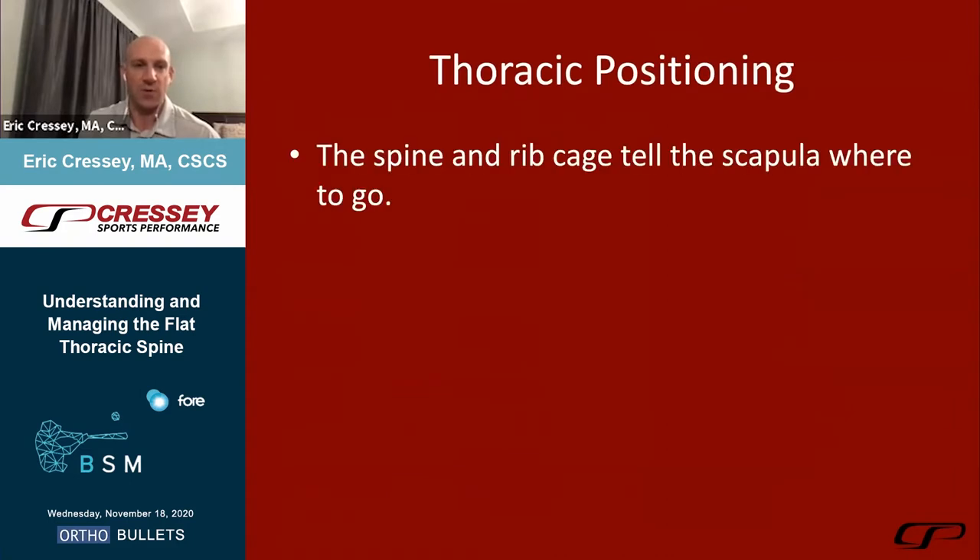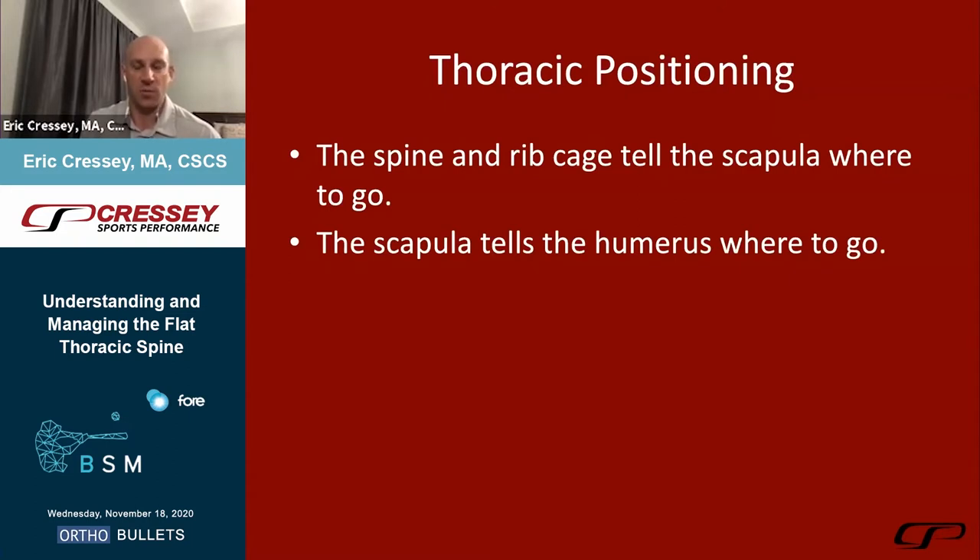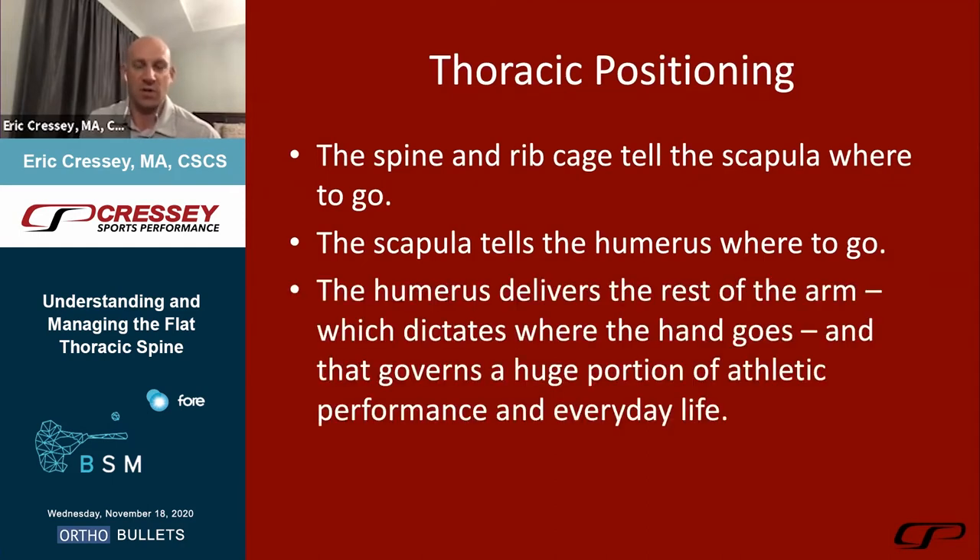Looking at all the research on pitching and hitting, we see forces generated from the ground up through the lower half, transferred through a stable core to allow for good motion through the thoracic spine and subsequently onto the arm and baseball. There are adaptations in a sport like baseball where we push the limits of thoracic extension and rotation. The spine and rib cage tell the scapula where to go — this concept of regional interdependence, where we may see knee problems from a stiff hip or stiff ankle — the same checks and balances apply in the upper extremity.